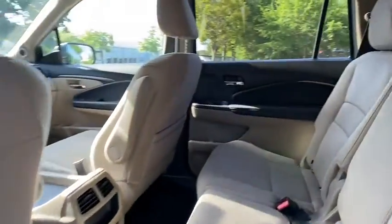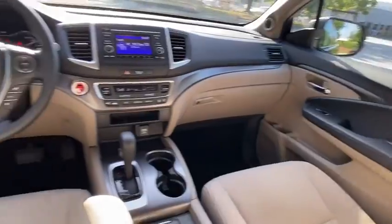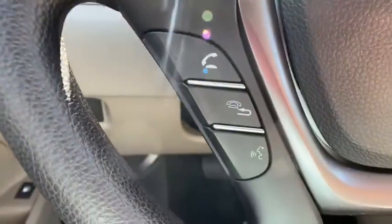Power steering. Adjustable steering wheel. Cruise control. Floor mats. Keyless start. Aluminum wheels. Four wheel disc brakes. Rear defrost.